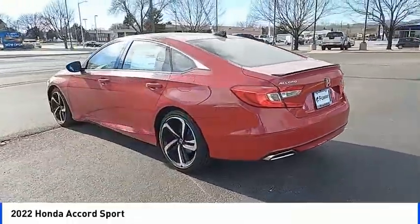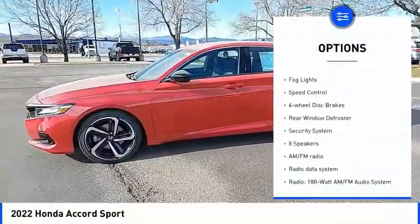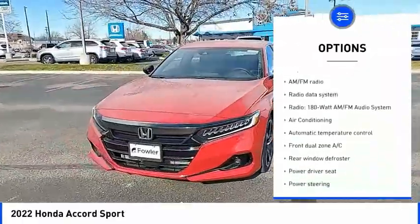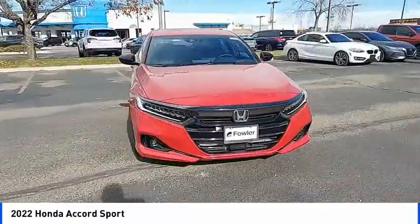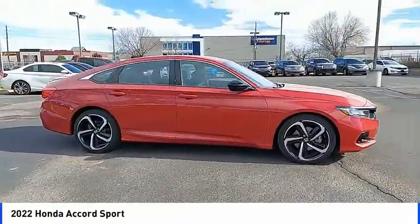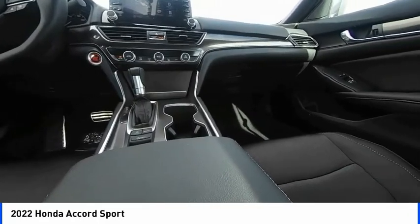Here are some of this vehicle's great options: electronic stability control, alloy wheels, brake assist, traction control, remote keyless entry, fog lights, speed control, four-wheel disc brakes, rear window defroster, and security system. Take this vehicle for a spin and see why so many shoppers are now proud owners.